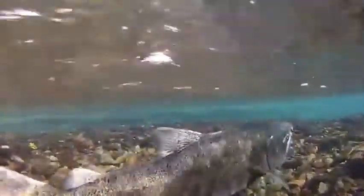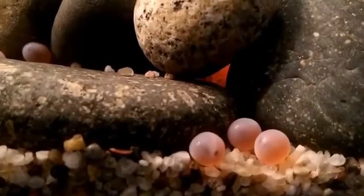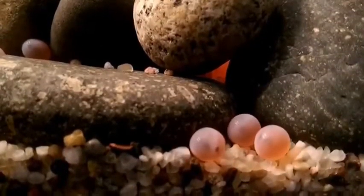Atlantic salmon go through many transformations throughout their lives. The first stage begins with the egg. Adult Atlantic salmon bury their fertilized eggs under a foot of gravel in nests known as redds. During that time they go into the eyed egg stage, where a distinct eye visible through the egg shell indicates the early formation of the fish.